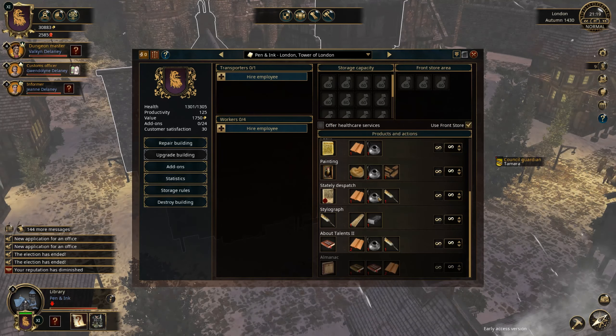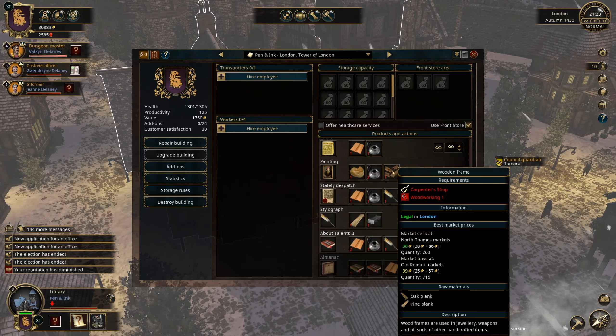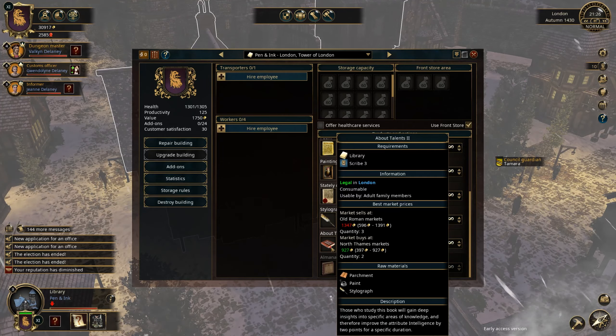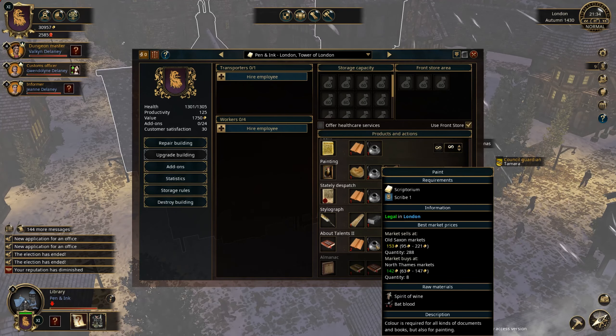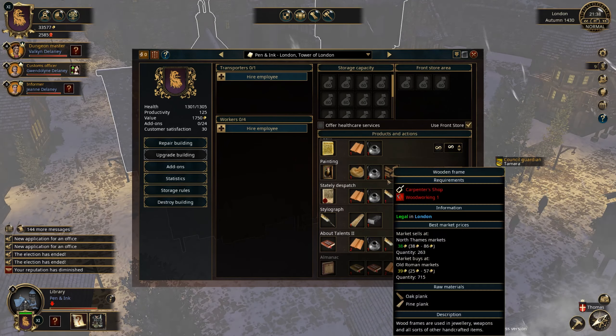The stately dispatch gets us 500 coins — it's quite expensive to produce though. The painting is fine for 500 as well. And those who study this book will gain deep insight into specific areas of knowledge — that sounds interesting, and it sells for 900, costing around 300 to produce. This is pretty promising.